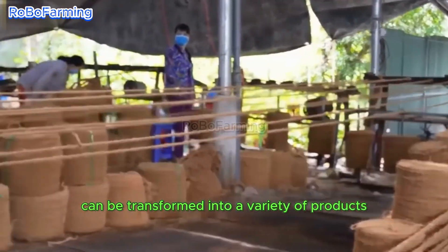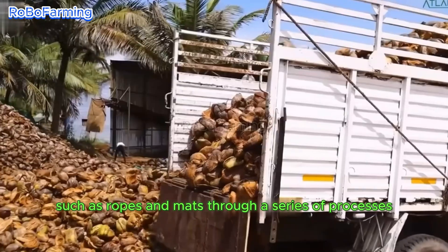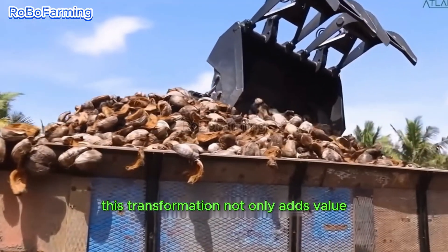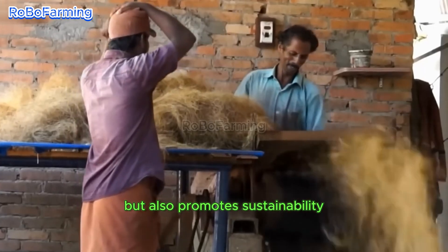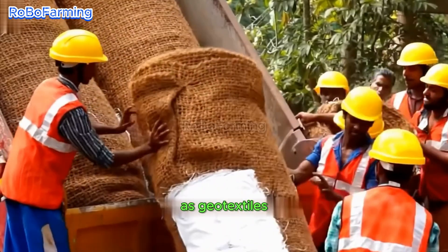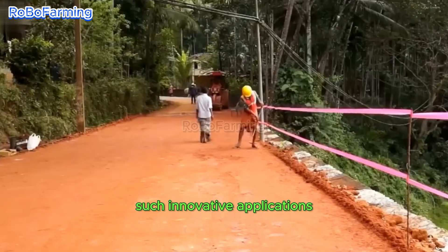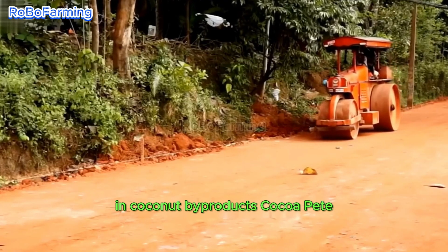Coconut husks can be transformed into a variety of products, such as ropes and mats, through a series of processes that include crushing and filtering the fibrous material. This transformation promotes sustainability, and in India, the fibers derived from coconut husks are creatively utilized in road construction as geotextiles, enhancing both durability and drainage capabilities — underscoring the remarkable versatility inherent in coconut byproducts.